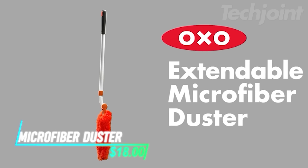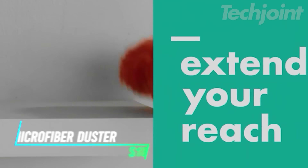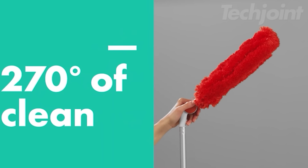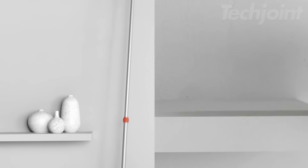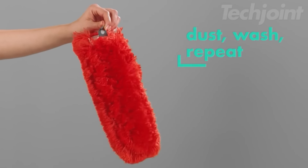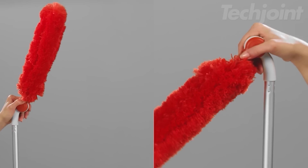Keep your home dust-free with this extendable microfiber duster. Reaching up to 53 inches, it effortlessly traps dust without chemicals. The 270-degree rotatable head allows for versatile cleaning angles, while its lightweight aluminum handle ensures ease of use. Plus, the removable microfiber head is machine washable for hassle-free maintenance. Say goodbye to dust in hard-to-reach places.